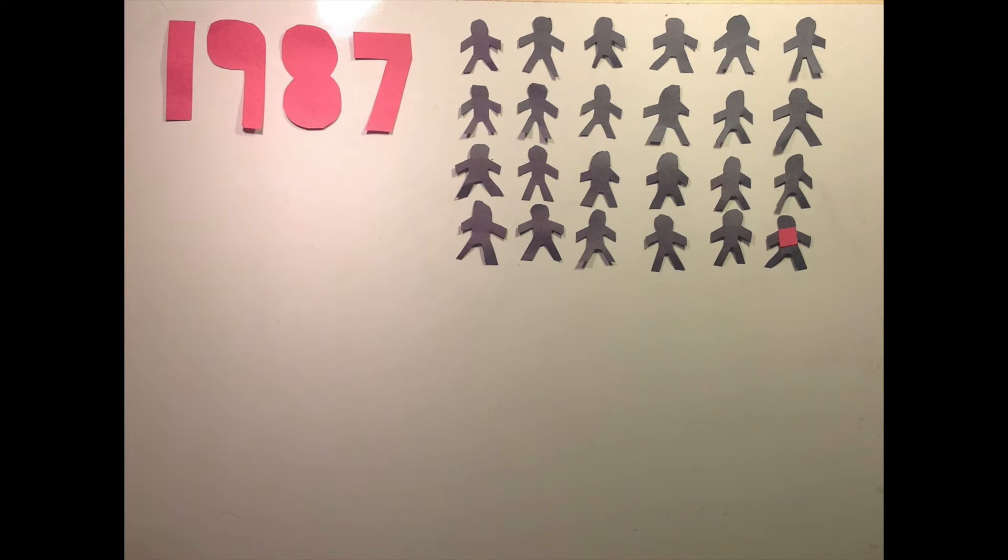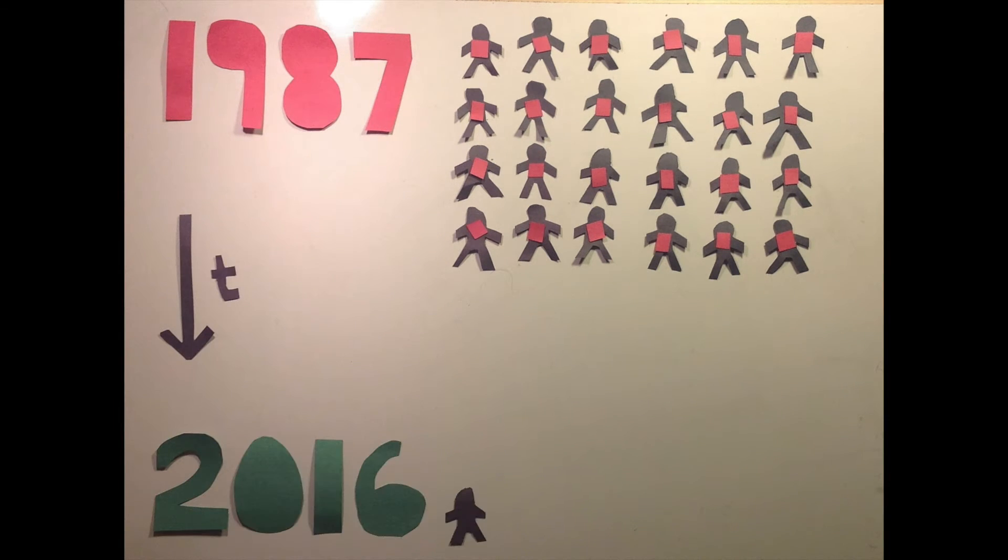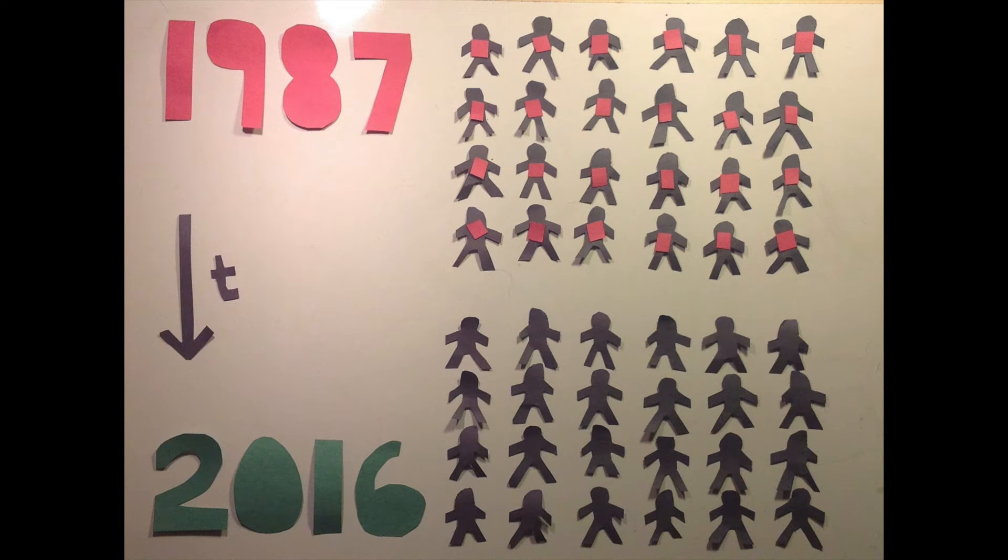When the first HIV drug, AZT, was FDA-approved in 1987, drug resistance to AZT emerged in practically all patients during the first year of treatment. Nowadays, HIV patients take combinations of multiple drugs and resistance evolves very rarely.